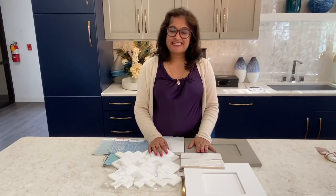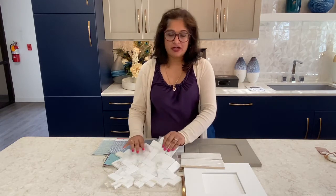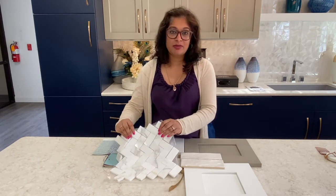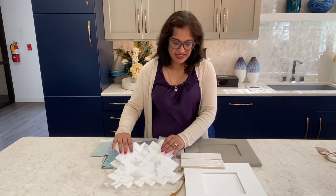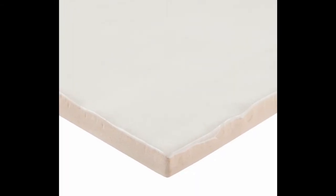The fifth layer is backsplash, and we have two good options here. We have a mosaic marble backsplash and we have a subway tile backsplash. I like this subway tile as it brings a subtle sheen, giving it a high-end look, while also giving it that handmade look with a beachy white.